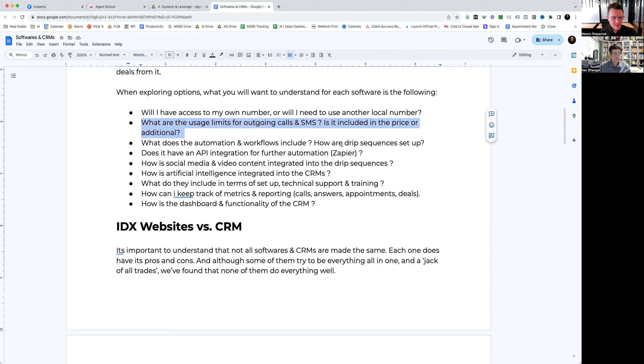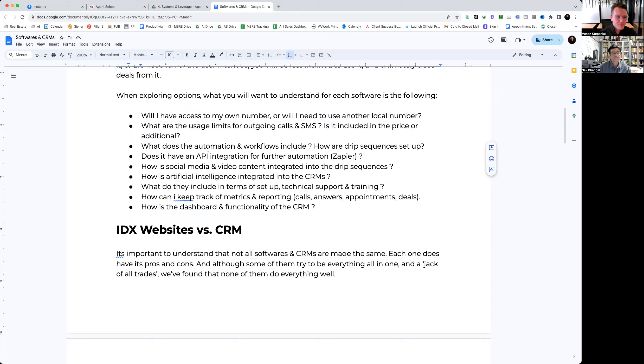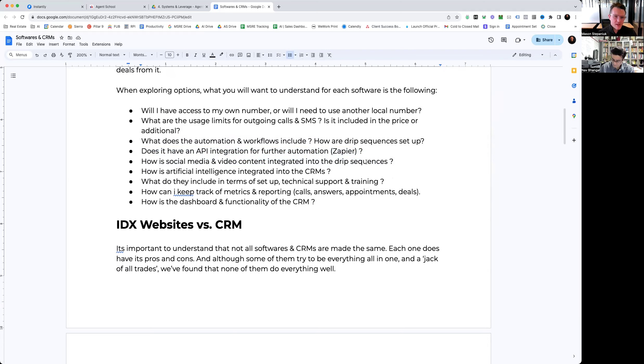Another consideration: what are the usage limits for outgoing calls and SMS? Is it included or additional? Every CRM charges differently for calls and SMS. What automations and workflows are included? Every CRM has different capabilities for drip sequences — cadence, timing, and setup. Does it have an API integration? This is critical. A lot of older IDX providers don't have API integrations. An API is essentially a line of code that connects different tools and softwares across the internet. If it doesn't have API integration, it is incredibly outdated.